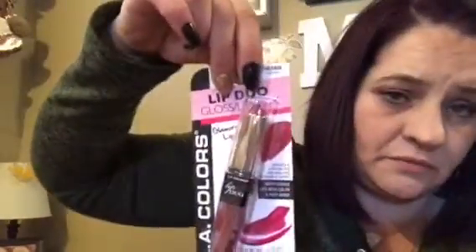I've seen these at the Dollar Tree — a Lip Duo. I got Twinkle, Charmed, and Vibe. Super pretty.